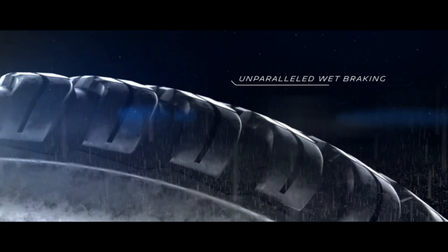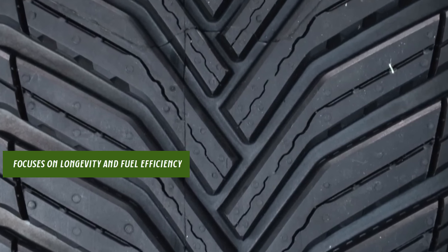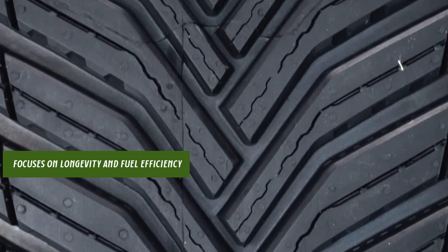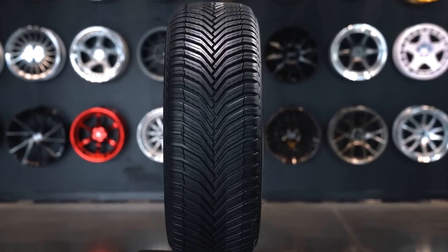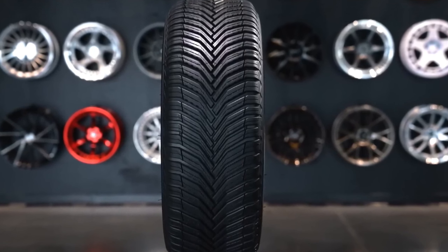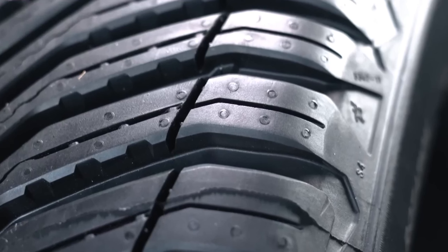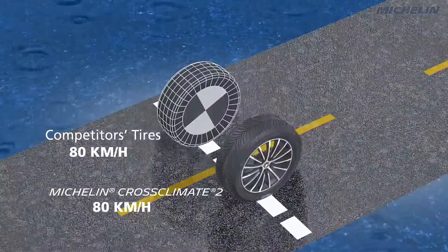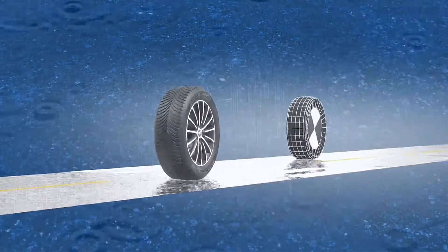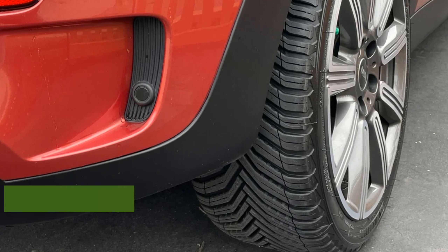This tire is not just about safety and versatility — it also focuses on longevity and fuel efficiency. Its unique tread design minimizes wear and tear, extending the tire's life, while the low rolling resistance contributes to reduced fuel consumption, making it an eco-friendlier option. Designed for SUV and CUV drivers, the Michelin Cross Climate 2 blends the line between all-season and winter tires, ensuring you don't have to compromise on performance regardless of the season.